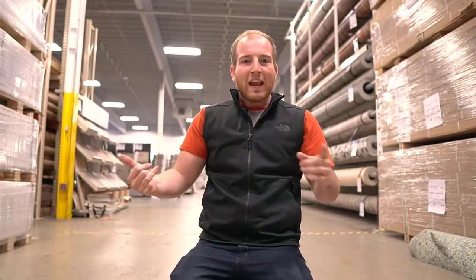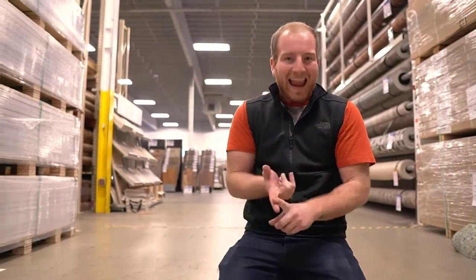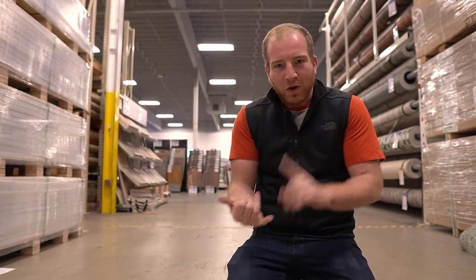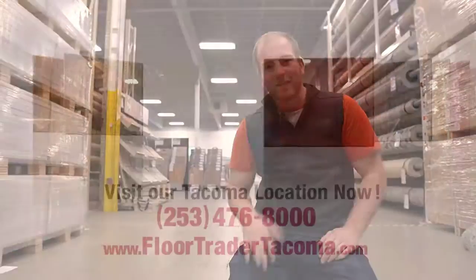It's super durable, and if you're looking for a durable floor that's going to last for years to come, easy to install, and great prices, you need to come into the Floor Trader — because we are going to save you money, we're locally owned, and we're here to help. Come in and see us. See what we can do.